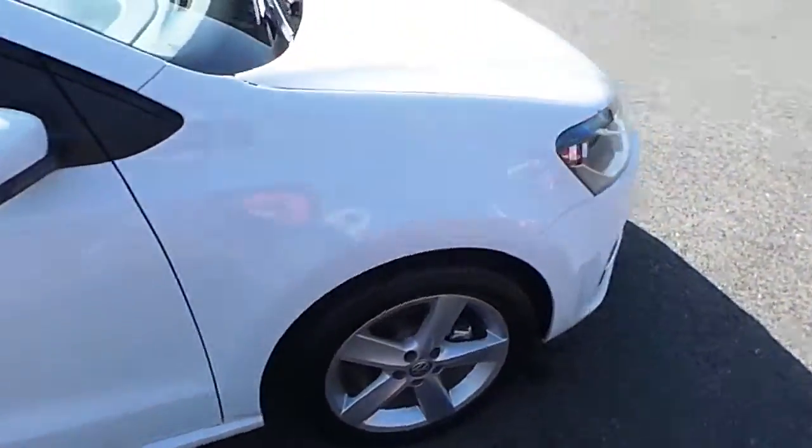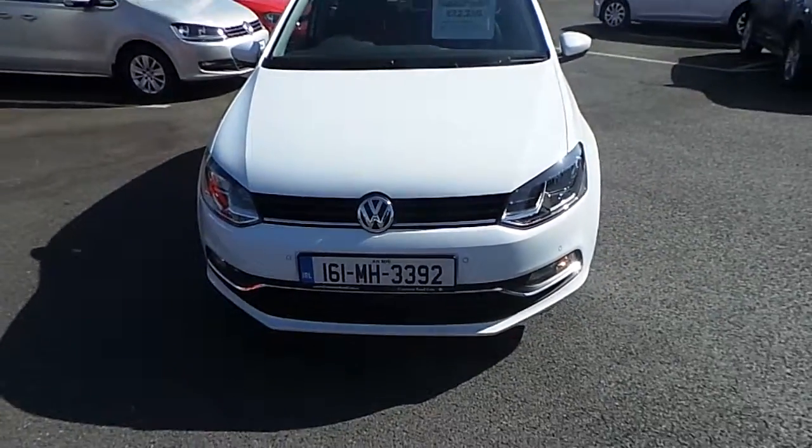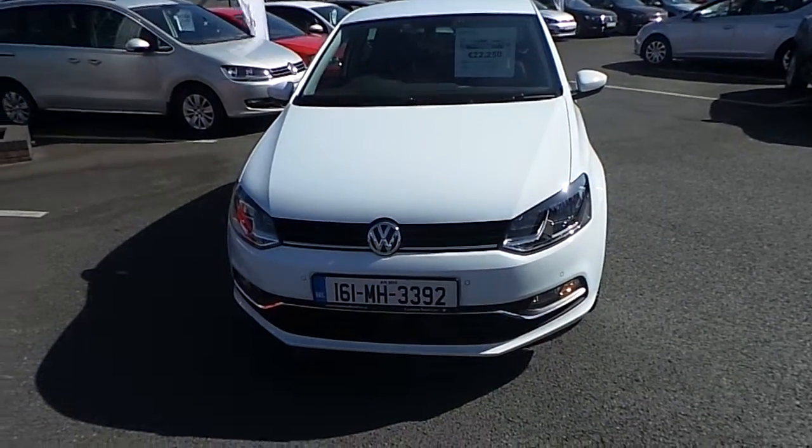If you have any questions or queries about this car, please don't hesitate to contact Commons Road Cars on 046 90 27 333. Thank you.